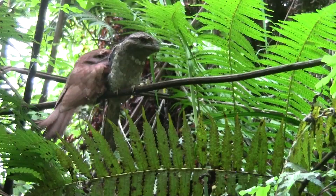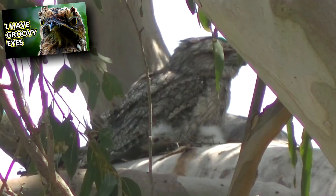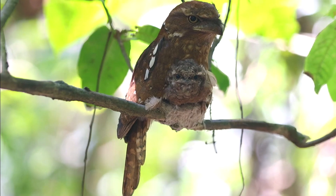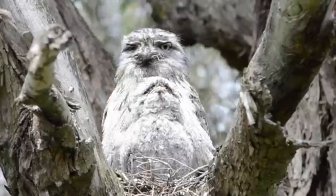They're monogamous, and both parents take part in building the nest and incubating the eggs. Like the similar-looking potoo, these birds nest in the crook of a tree. They lay one to three eggs that take about a month to hatch. After hatching, the chicks remain in the nest for about a month under the care of both their parents. They're ready to find their own mate by their first year of life.